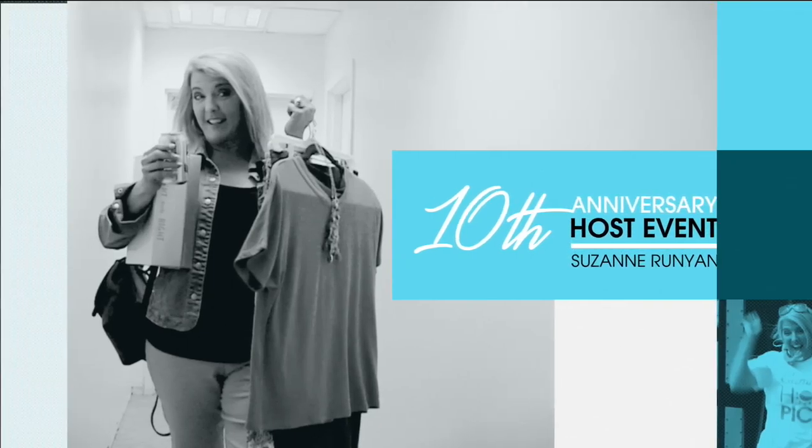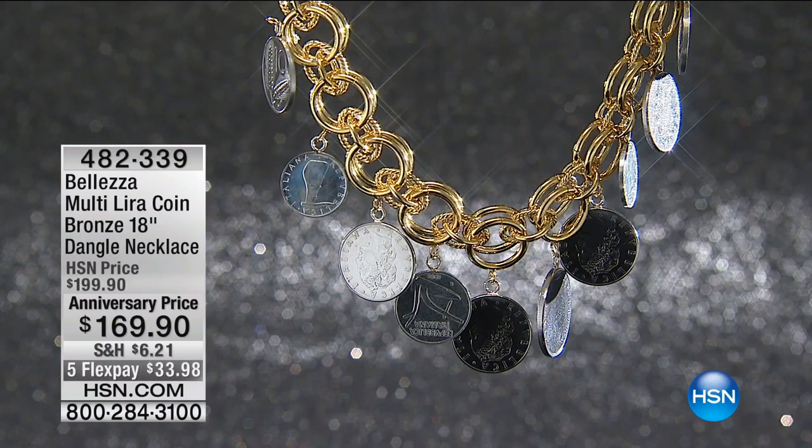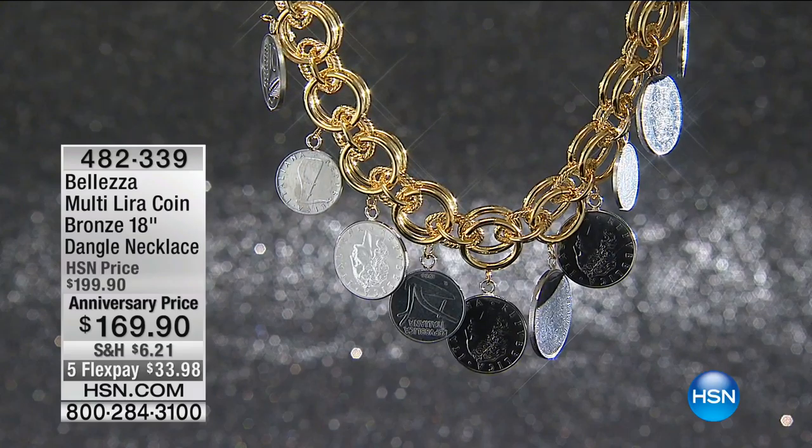How expensive does that look? It's just gorgeous. Is the ring sold out? Oh shoot, the ring is completely sold out.